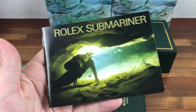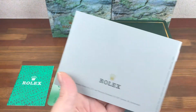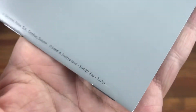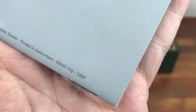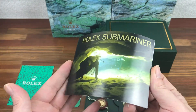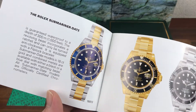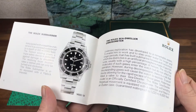I have the Submariner booklet — this is the Submariner box from around 2001. Booklet is nice and clean, perfect condition.